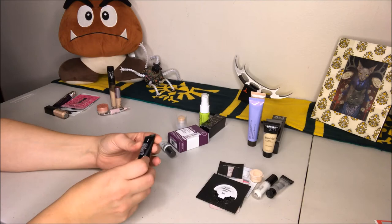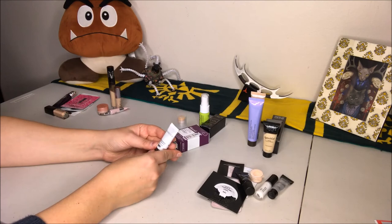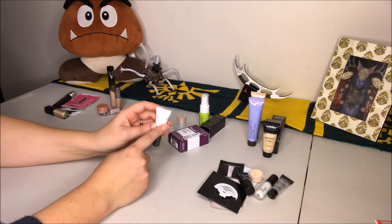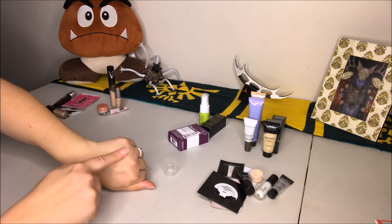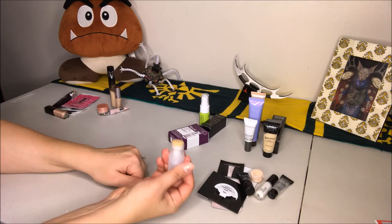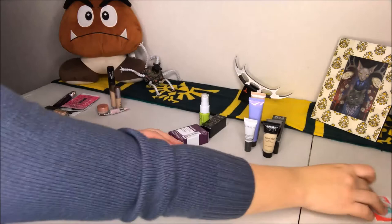Then we have the Cover FX Blurring Primer, which I just got as a points perk — I haven't tried it yet but I've heard really good things, so I'm excited. Then there's the Milk Makeup Blur Stick I got in a Sephora Play box. When I put this on my skin, I couldn't tell if any product was actually coming off the stick or if it was doing anything. So I'm getting rid of this — goodbye Milk Makeup Blur Stick, no thank you.